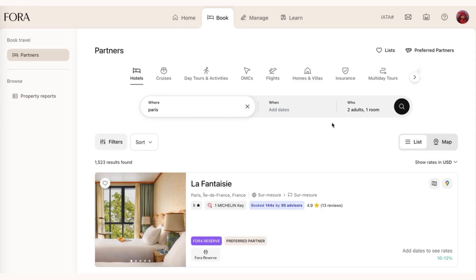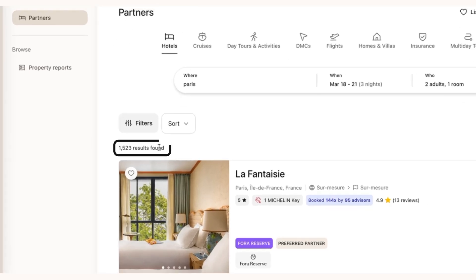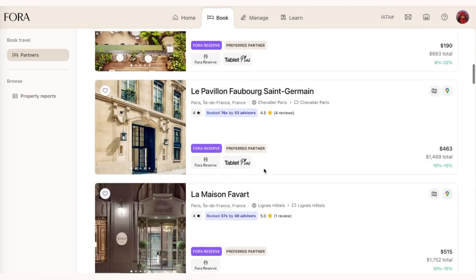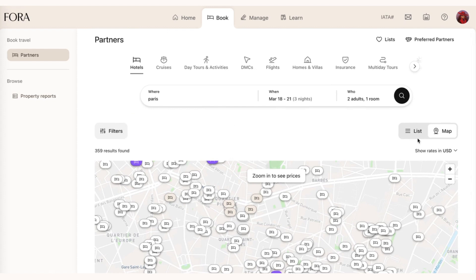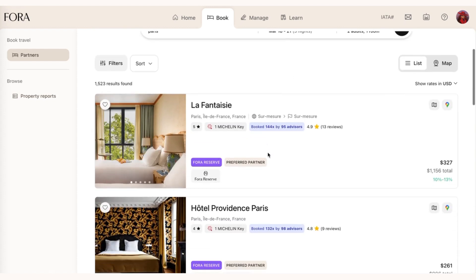The next thing I'm really excited to show you are the new features we've made to searching and browsing hotels in the booking platform and portal. Let's say sometime in March I'm going to go to Paris. I do this search and I see that we have 1,500 hotels in our results in Paris. That's a lot of hotels — probably too many to even consider for my client. If I go to a map and look at it, there are a lot of hotels to pick from. That's fantastic from a choice and availability standpoint, but I need something to narrow this down.